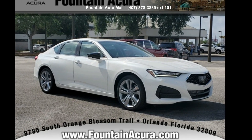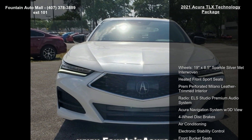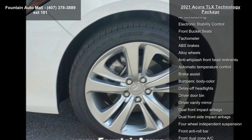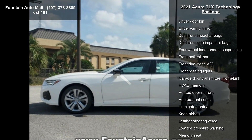Arrive in style with this Acura 2021 TLX Technology Package. Don't miss this great deal on a luxury vehicle. Some of the top features included with this vehicle are wheels 19x8.5 sparkle silver mat interwoven, heated front sport seats.